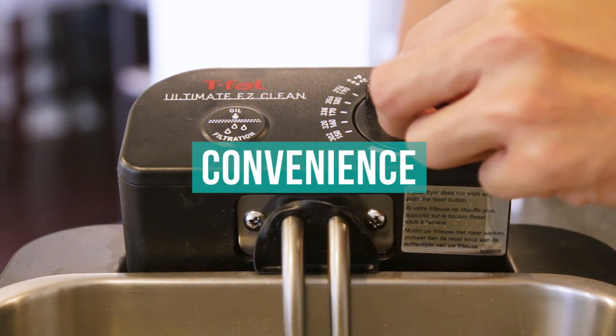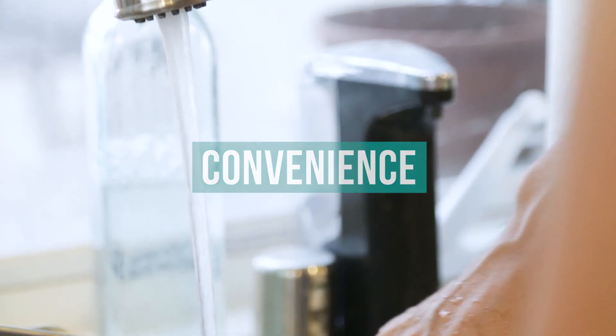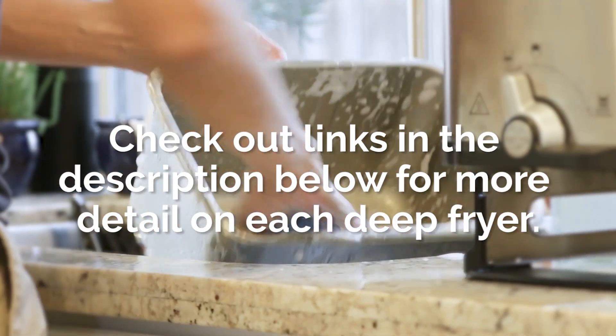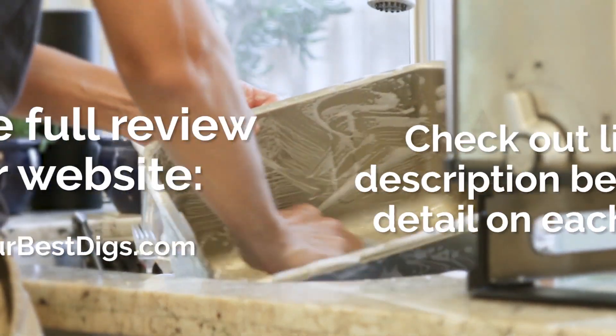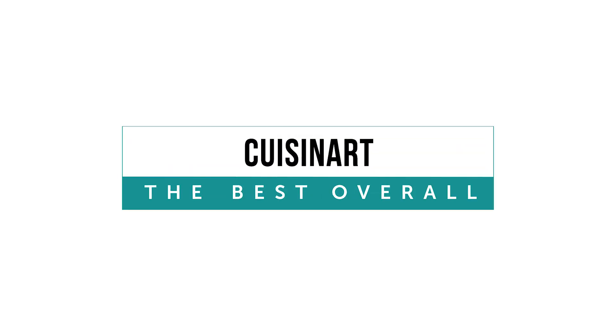Finally, we tested how convenient each fryer was to operate, assemble, and clean. Before going over our top picks, you can check out links in the description below for more detail on each deep fryer. There's also a link there to the full review on our blog post.